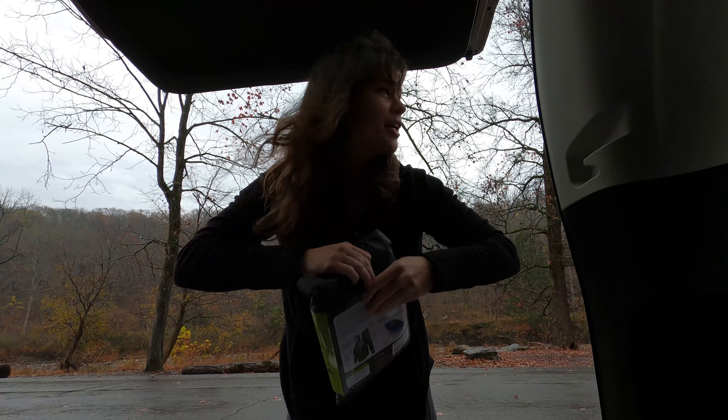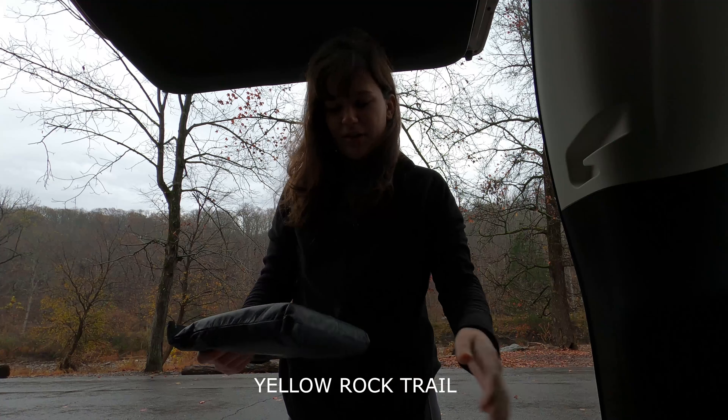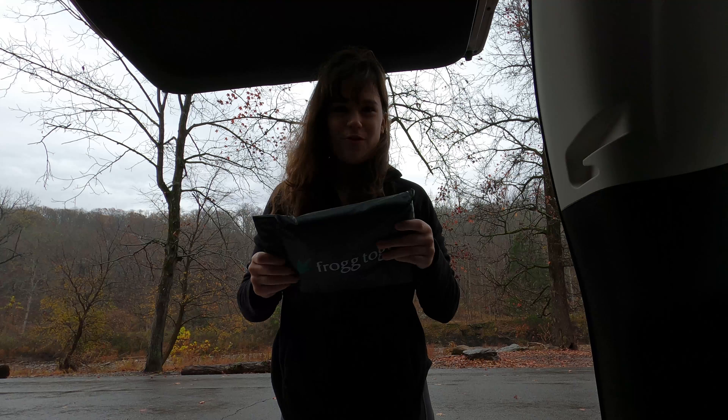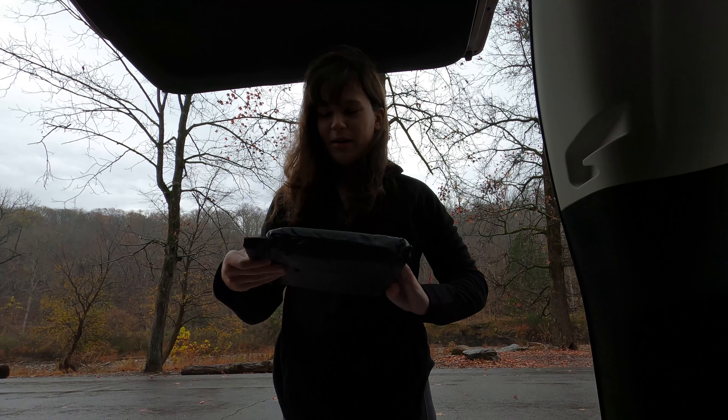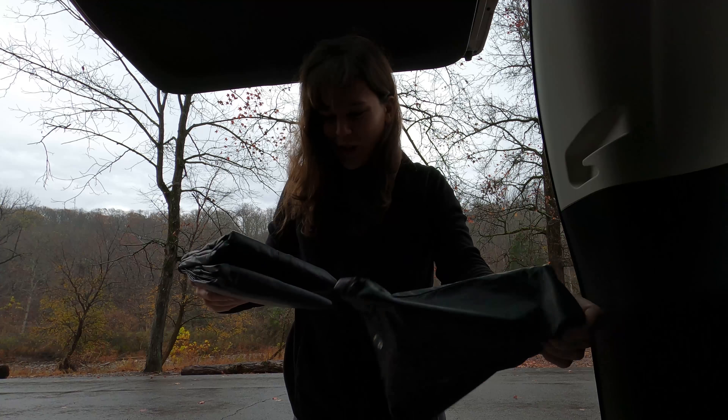We're at Devil's Den State Park doing the Yellow Rock Trail. It's pouring. So I stopped by Walmart and got some Frogg Toggs, but they didn't have any small, so I got a youth extra large.